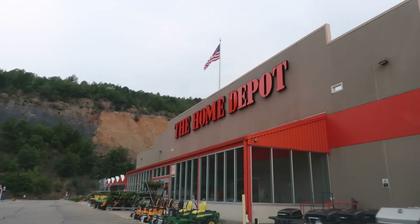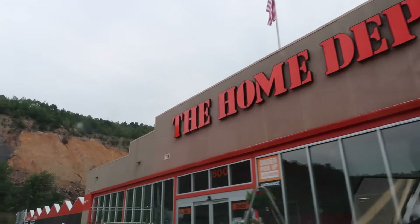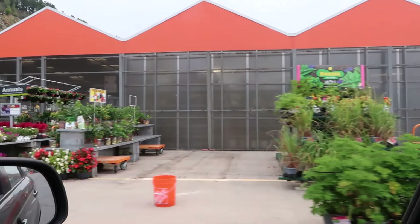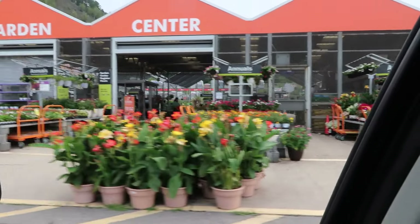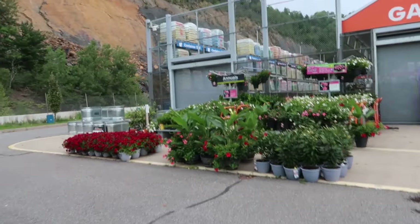It's that time — Home Depot time, garden center style. We've got a look out over here, nice colors, summer colors, fall colors. Let's go check it out. They have all the late summer annuals out front here.